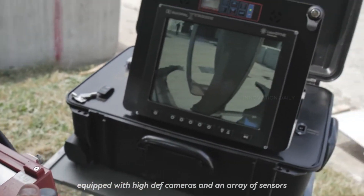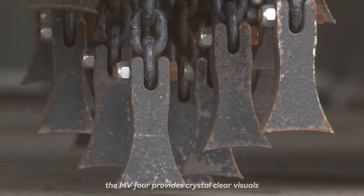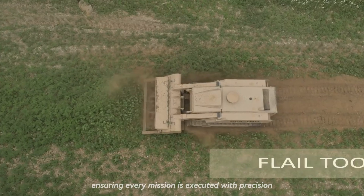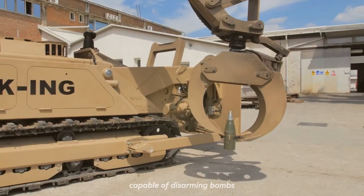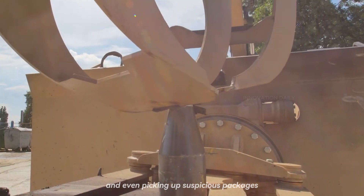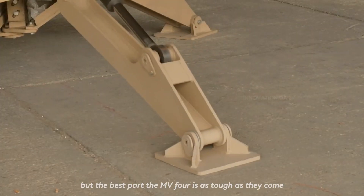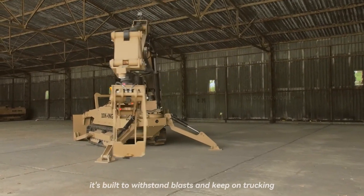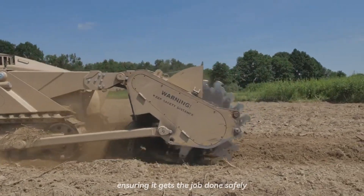Equipped with high-def cameras and an array of sensors, the MV4 provides crystal-clear visuals and detailed data to its operators, ensuring every mission is executed with precision. Its articulated arm is like a Swiss army knife, capable of disarming bombs, moving obstacles, and even picking up suspicious packages with surgeon-like dexterity. But the best part? The MV4 is as tough as they come, with armor that laughs in the face of danger — built to withstand blasts and keep on trucking, ensuring it gets the job done safely.